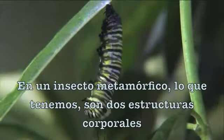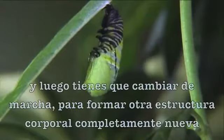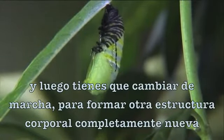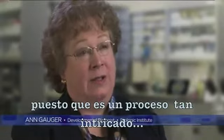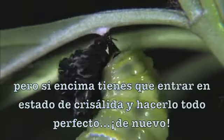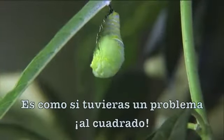In a metamorphic insect, what you've got is two body plans. You have to first form one functional body plan, and then you have to switch gears and form a new body plan. I am amazed by development when it goes from egg to caterpillar, because it's such an intricate process. But then you have to enter into the chrysalis stage and get it right again. So it's like the problem squared.